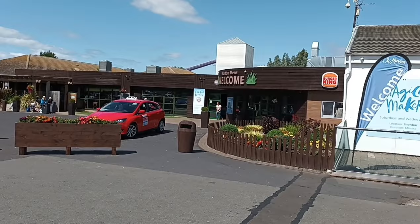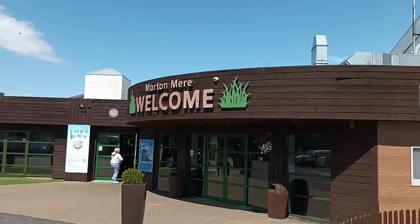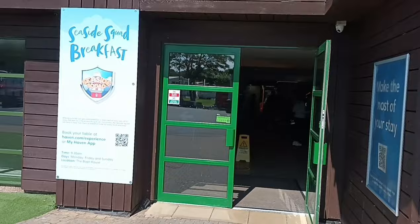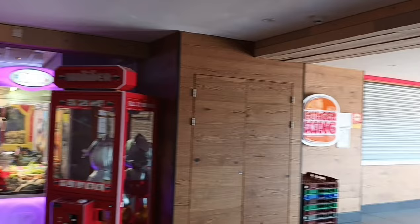We'll have a quick look through the main amusement arcade, so we'll go up here. This is the main entrance. They've got a Burger King in there, and the main restaurant as well — it's called the Boathouse. So if you go through the doors here, that's where Burger King is.